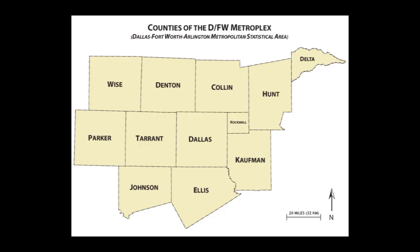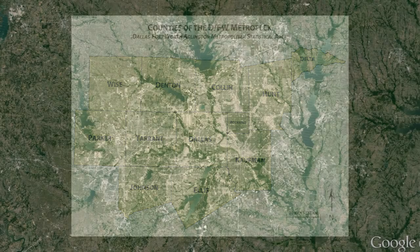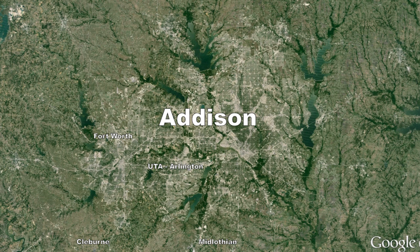There are currently a total of six CASA radar sites situated across the Metroplex. They are located in Fort Worth, the University of Texas Arlington, Cleburne, Midlothian, Addison, and the University of North Texas Denton.